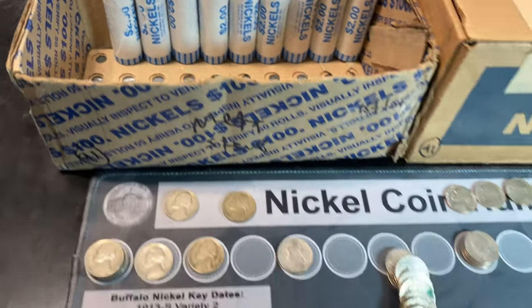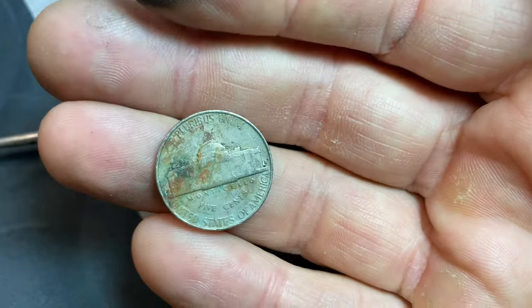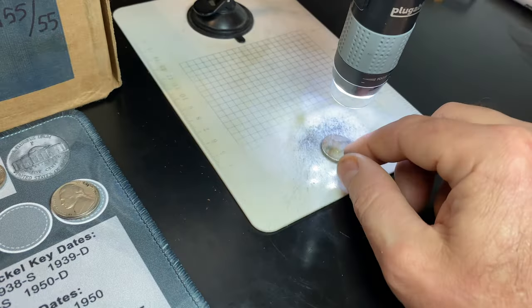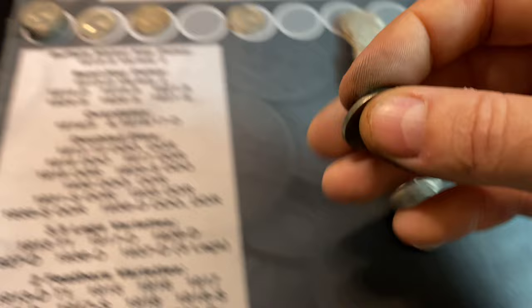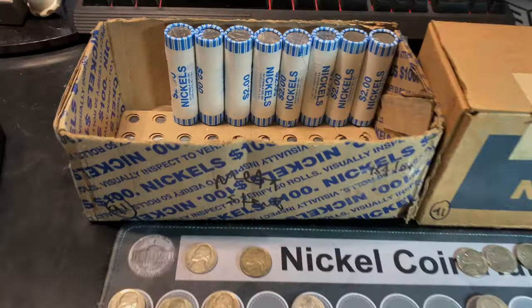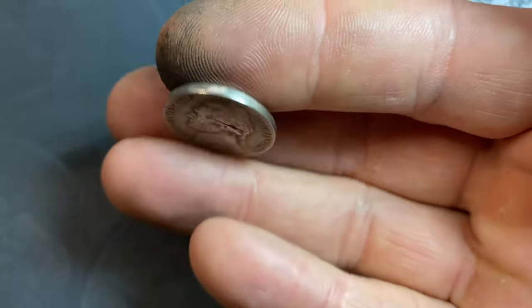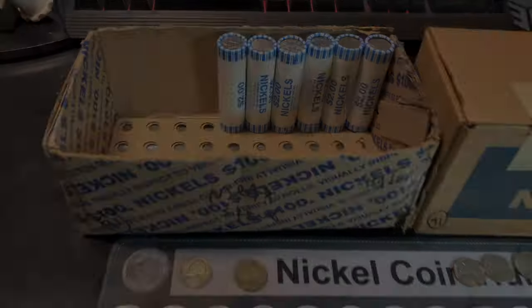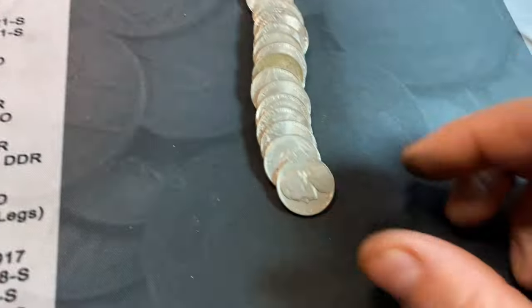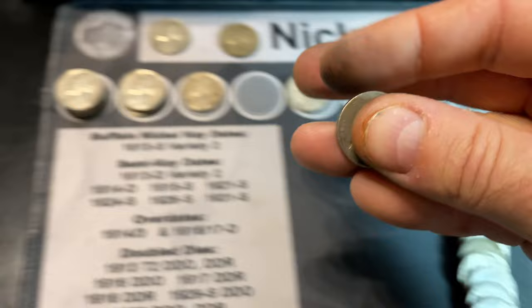Roll number 39 had an ender, and when I flipped it around saw that it was a 1940 — 1940 Philadelphia. Roll number 41 is going to coincidentally have a 1941. There is a mint mark but there's some gunk, and it's an S — 1941S. Roll number 42, another nickel from 1941, this time Philadelphia. Roll number 44, and this time we have a nickel from 1940, also from Philadelphia.